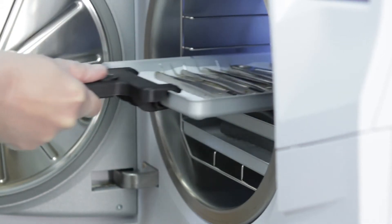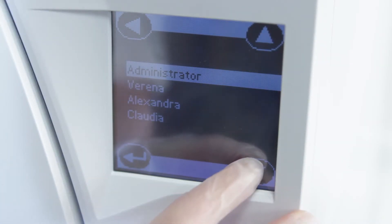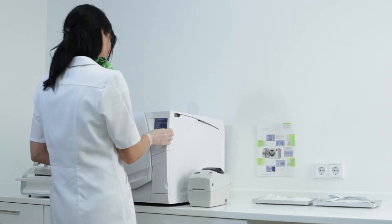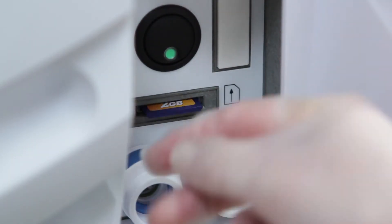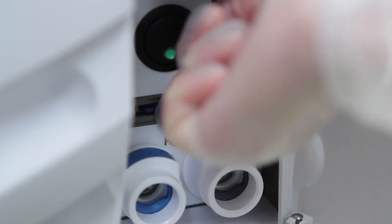After a successfully finished cycle, any authorized user can release the load. To do so, they identify themselves with their password on the touchscreen. The cycle report is saved on the integrated memory card. Here all information is secured. There is no need for an additional computer or special documentation software.